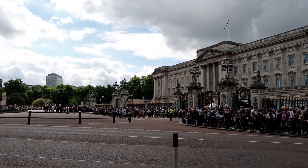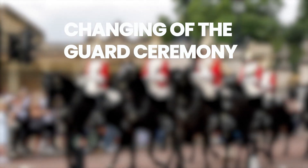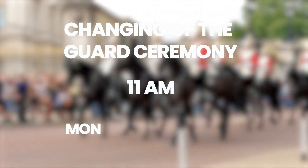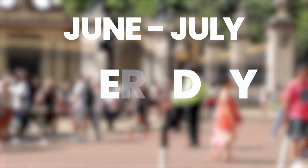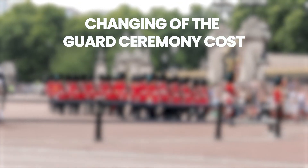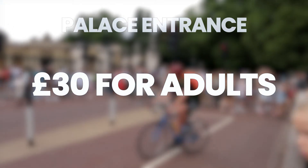Buckingham Palace is also known for its changing of the guard ceremony. The changing of the guard ceremony happens at 11 a.m. on Monday, Wednesday, Friday, and Sunday, and in June and July the ceremony happens every day. The changing of the guard ceremony is free, but to enter the palace it's £30 for adults.